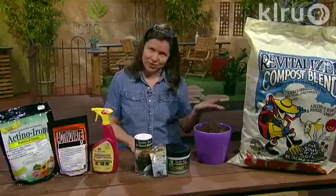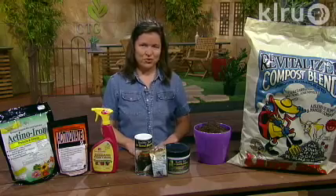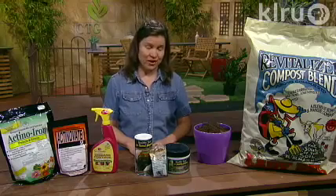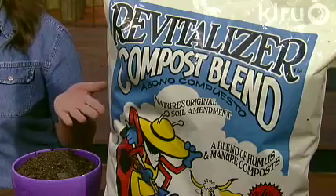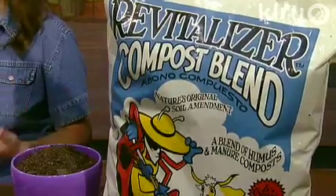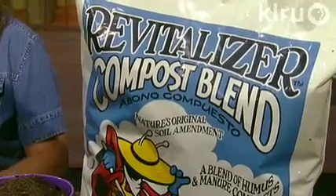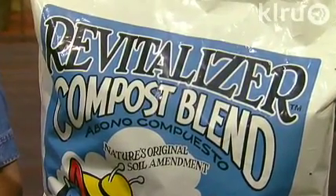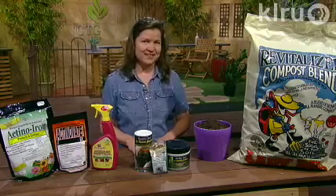First of all, compost is our friend. Many people use compost and it makes the difference between a garden and a very good garden. If you add compost in the beginning, it does have beneficial microorganisms which help to fight disease and make nutrients available to the plant on a consistent basis. It also helps to hold in moisture for the summer and it has many other benefits that you'll find out when you add it.